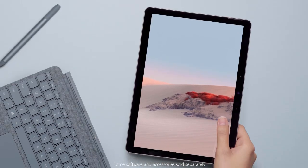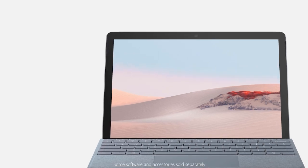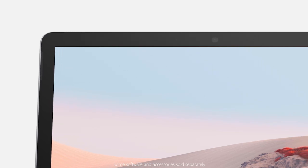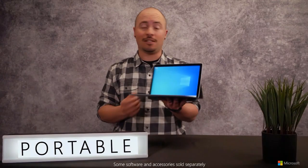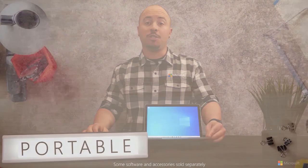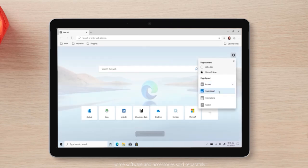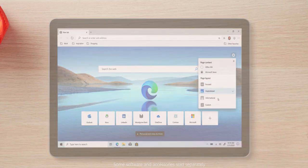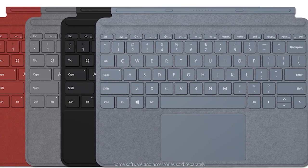Microsoft Surface Go 2, 10.5-inch touchscreen Windows tablet. The Microsoft Surface Go 2 delivers premium design and versatility at a surprisingly accessible price, often available under $300 depending on configuration. With a 10.5-inch PixelSense touchscreen and 1920x1280 resolution, this tablet offers a sharp, vibrant visual experience ideal for streaming, browsing, and document editing. It's powered by an Intel Pentium processor paired with 4GB of RAM and 64GB of storage, making it well-suited for everyday tasks like emails, note-taking, and light web applications.